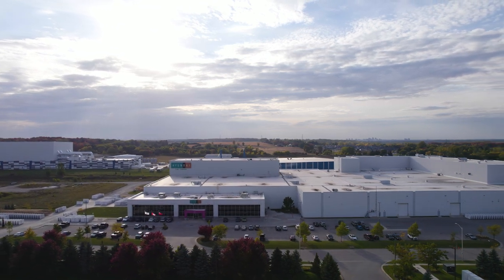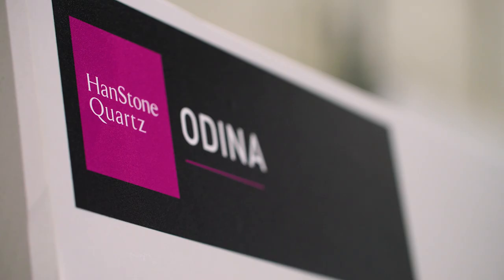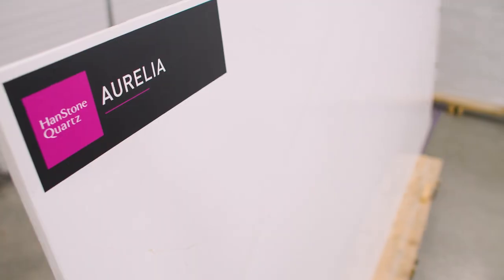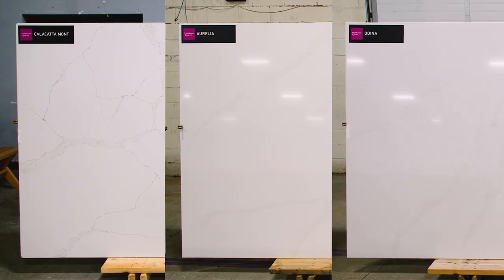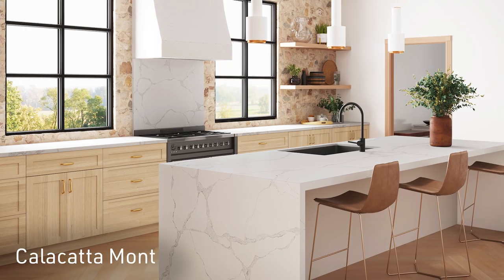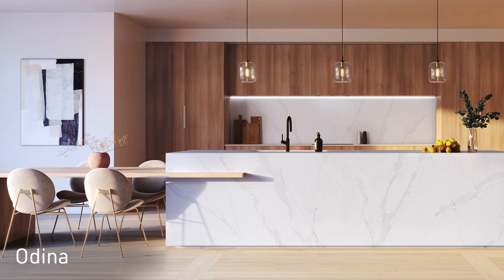Handstone Canada is excited to launch six amazing new colors. Calicutta Mont, Odina and Aurelia are all inspired by natural Calicutta marble. They all have a slightly different base color — some are a little bit warmer than others — but they all have lovely directional veining. They look and feel very classic but modern at the same time.